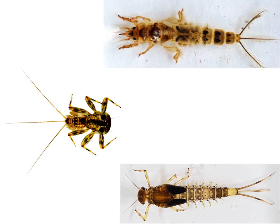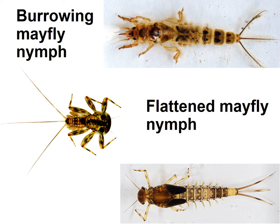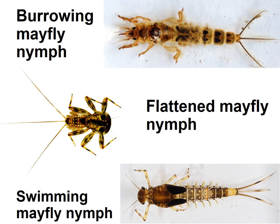Here we've got three different types of mayfly nymphs, which will eventually turn into mayflies. We've got the burrowing mayfly nymph — the biggest one, which almost looks fluffy — the flattened mayfly nymph, and another mayfly nymph.